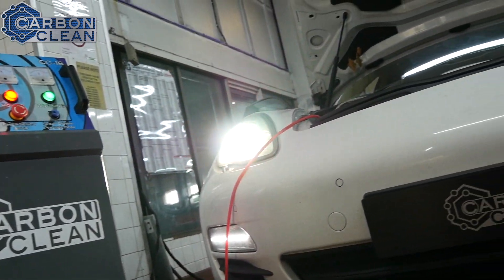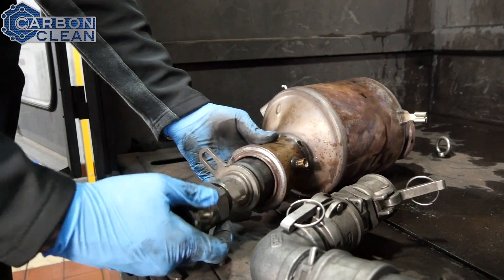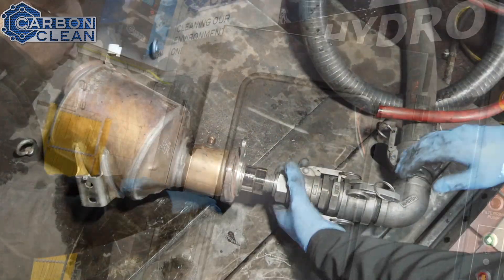There are no real expensive running costs at all with any of the machines — whether that's the engine cleaners or the DPF cleaning machines.